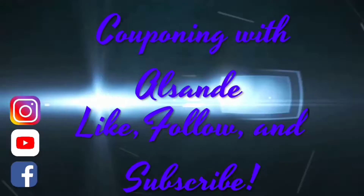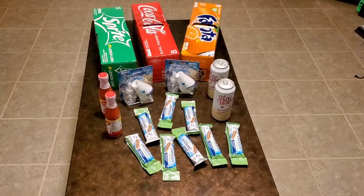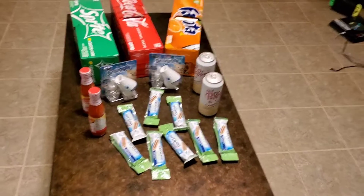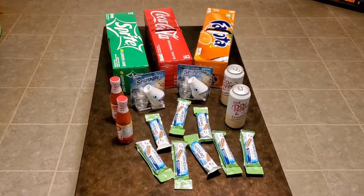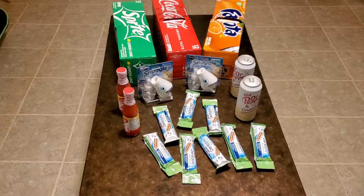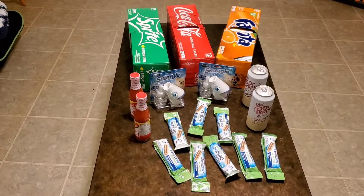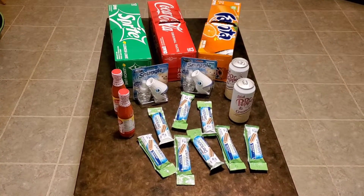Hey y'all, welcome back. It's Couponing with All Sunday. Alright y'all, so I went to Dollar General — I guess it's going to be a Dollar General kind of week. But anyway, went to Dollar General and as you can see, we got a good bit of stuff here. After tax and everything, this was $5.11 for everything you see here.